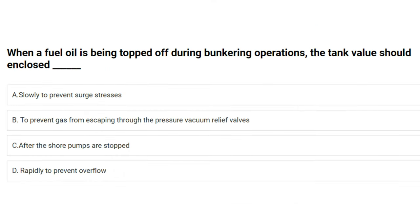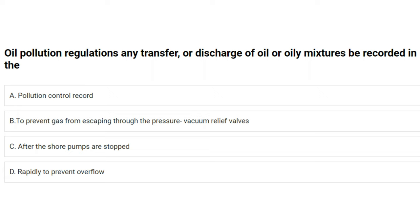When a fuel oil tank is being topped off during bunkering operations, the tank valve should be closed: A) slowly to prevent surge stresses, B) to prevent gas from escaping through the pressure vacuum relief valves, C) after the shore pumps are stopped, D) rapidly to prevent overflow. The answer is B: to prevent gas from escaping through the pressure vacuum relief valves.